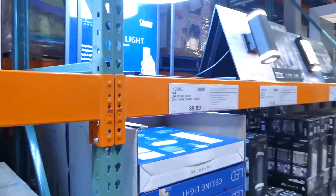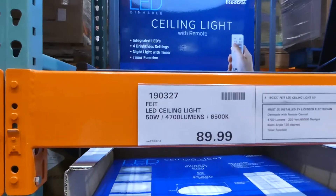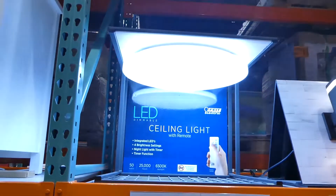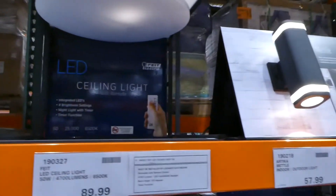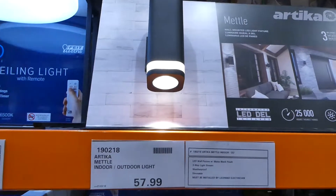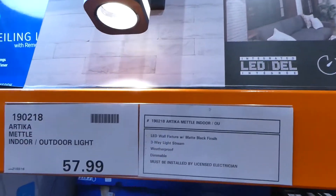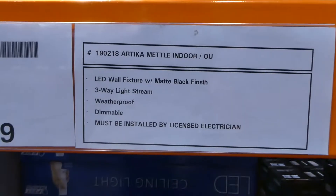Further down there's more lighting — an LED ceiling light, 50-watt, 4,700 lumens, with remote control, four brightness settings, and a timer function, requiring professional installation, for $90. They also have the Artica metal indoor-outdoor light for $58, with an LED, 680 lumens, and 25,000-hour lifespan in a black matte finish.